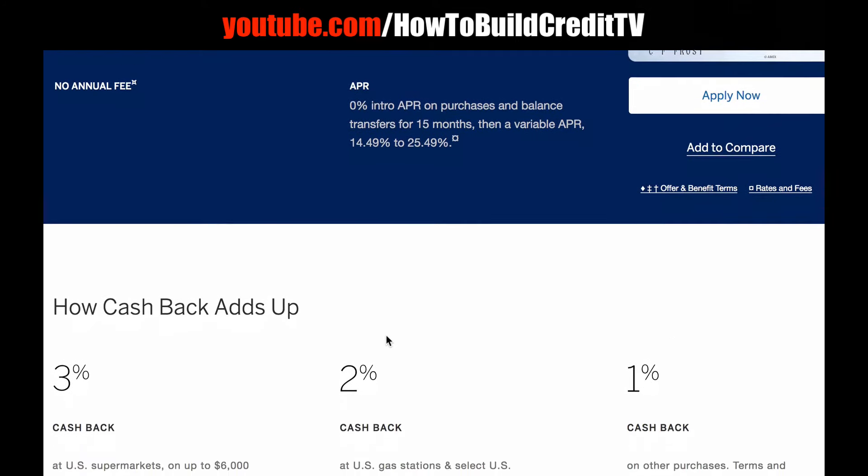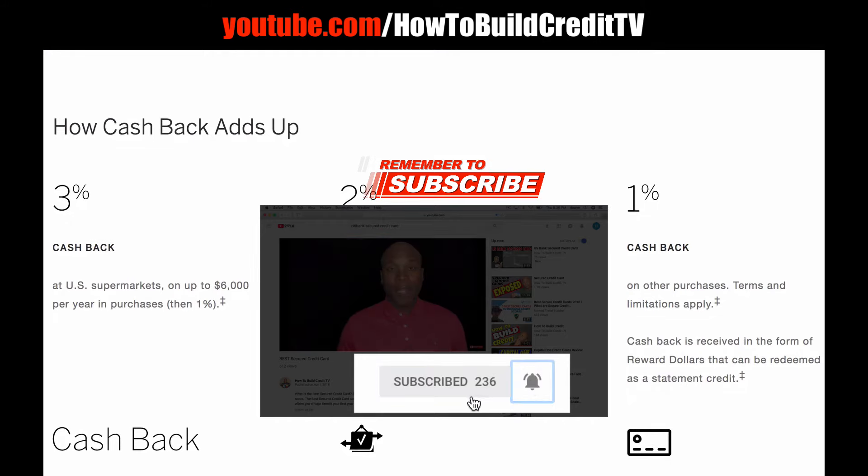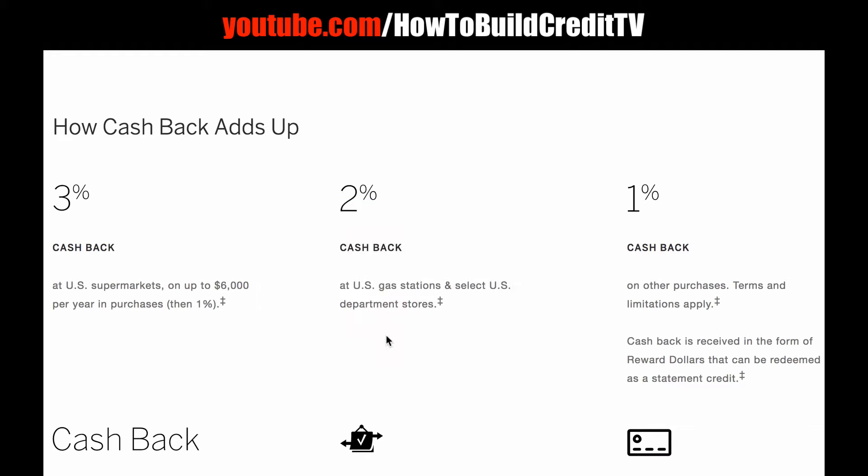After the intro period, your APR will be between 14.49% up to 25.49%. This card is from American Express, and a lot of people like American Express. How cash back adds up: you get 3% cash back at US supermarkets up to $6,000 per year in purchases, and then after you meet the $6,000 threshold there's going to be 1% cash back at supermarkets.